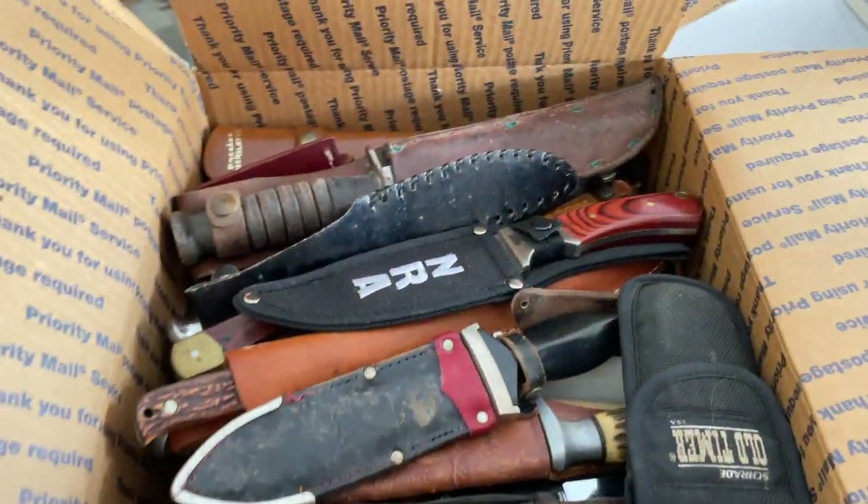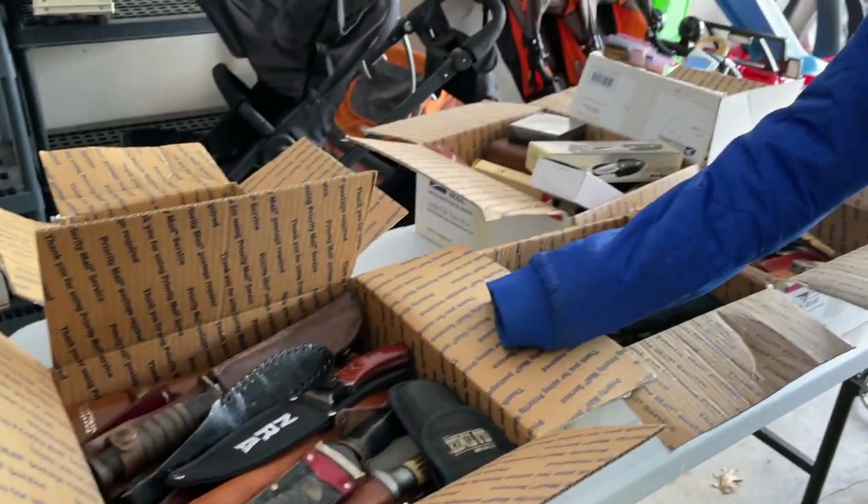Let us know if you want to see us selling knives at a local knife show — what if we got a booth? I know that would be interesting.